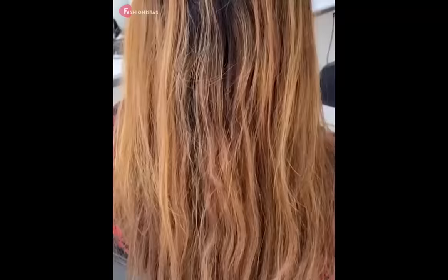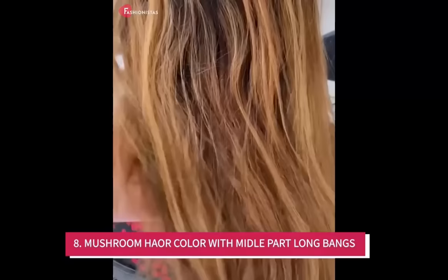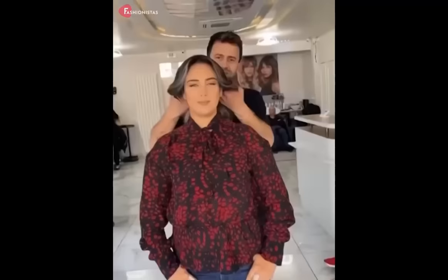8. Mushroom hair color with middle part long bangs. This haircut is another great option for those with a round face because the middle part and long bangs create an illusion of length, which can help to elongate the face. The mushroom color adds a unique and trendy touch to the look, and the layers help to create movement and volume, making it perfect for those with thinner hair.